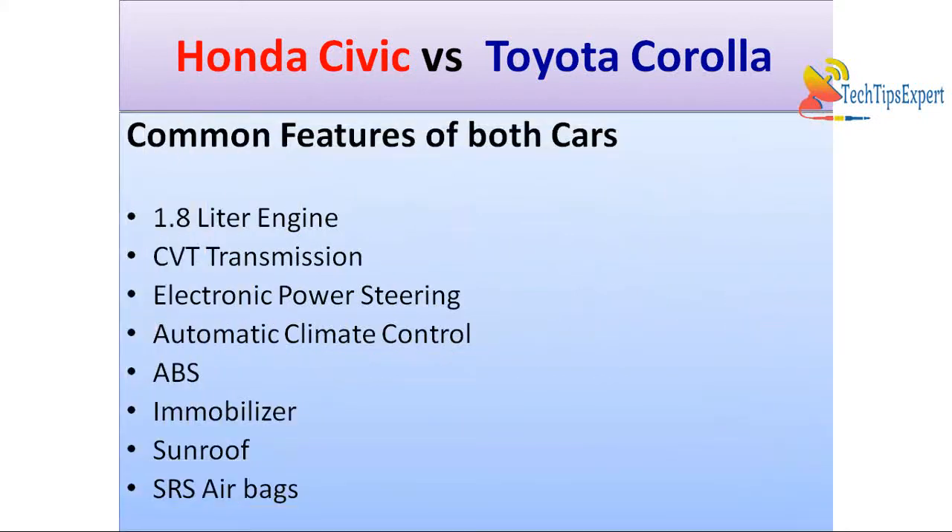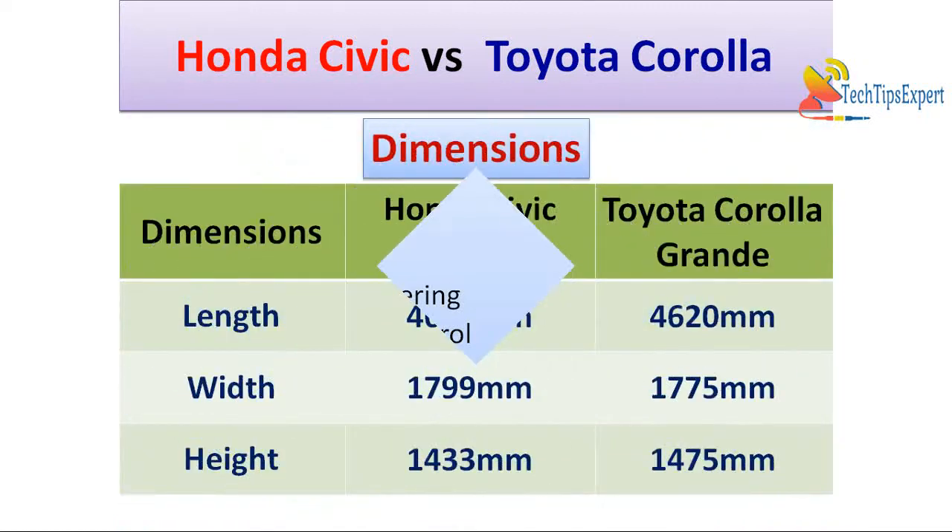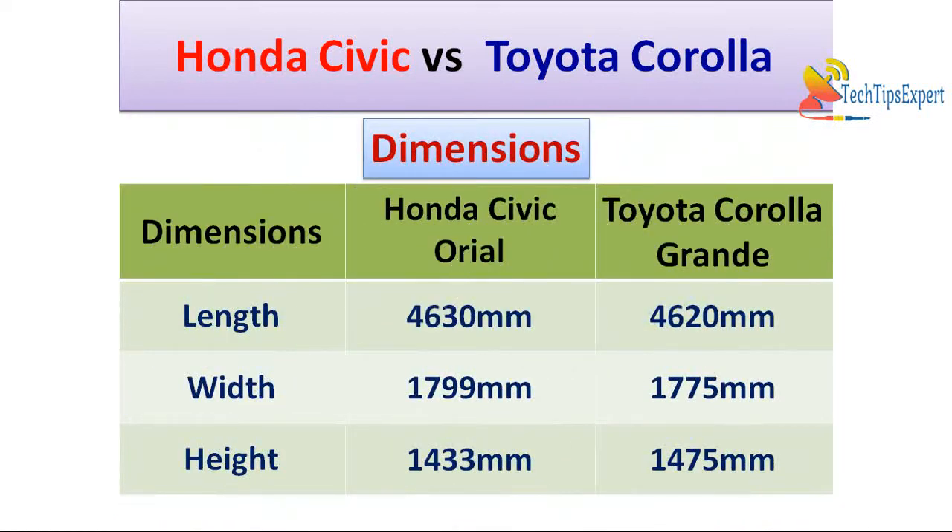First, let's discuss some common features of both cars. Both cars have a 1.8 liter engine, CVT transmission, electronic power steering, automatic climate control, anti-lock braking system, immobilizer with anti-theft mechanism, sunroof, and dual frontal SRS airbags.